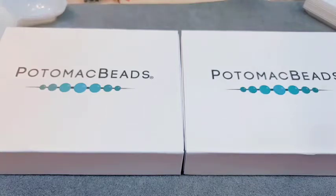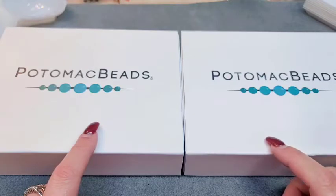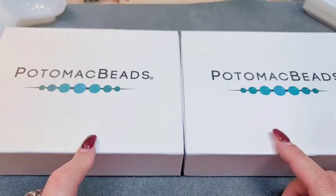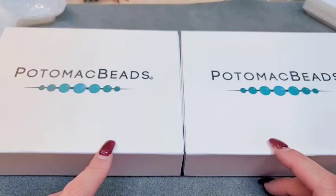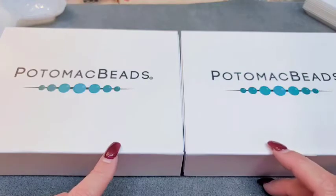Hi guys, it's Casey. I'm back with Potomac Bead Boxes - the XL and the Best. The Best one runs $25.99 a month and the XL runs $39.99 a month. Shipping is free unless you live outside the US, where it's $4.99. I'll put all the particulars in the description box below so you can check there.